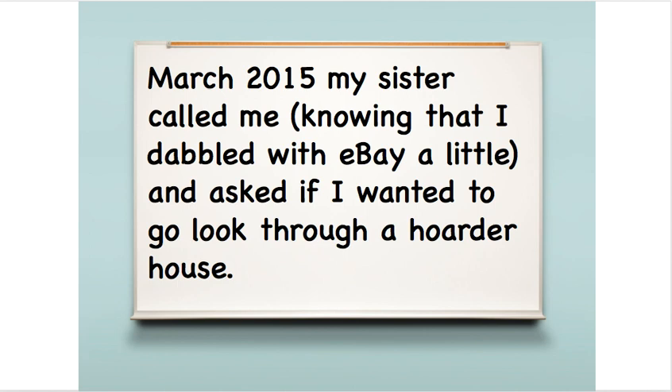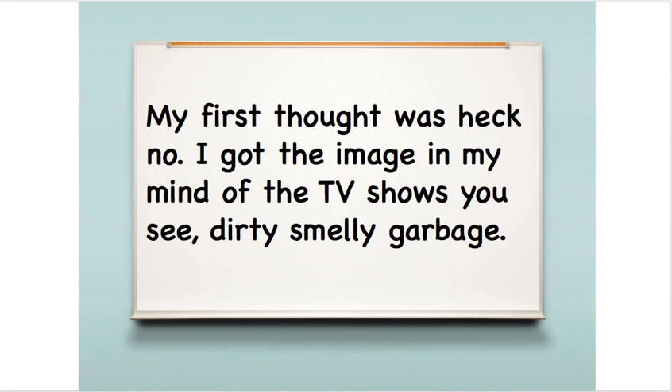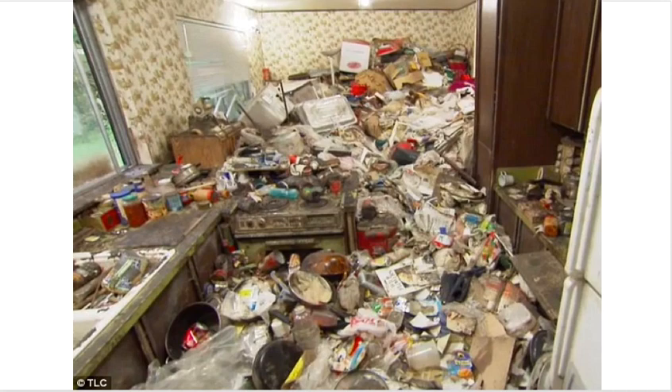In March of 2015, his sister called him knowing that he dabbled with eBay a little and asked if he wanted to go look through a hoarder's house. His first thought was, heck no. He had the image of the TV shows you see with dirty, smelly garbage that is unsellable. And if you've seen the hoarder TV shows, most of the stuff in these homes is not sellable — most of it is garbage. It's decayed, unsanitary. There may be pet feces on it, mold, insects — all kinds of stuff going on.